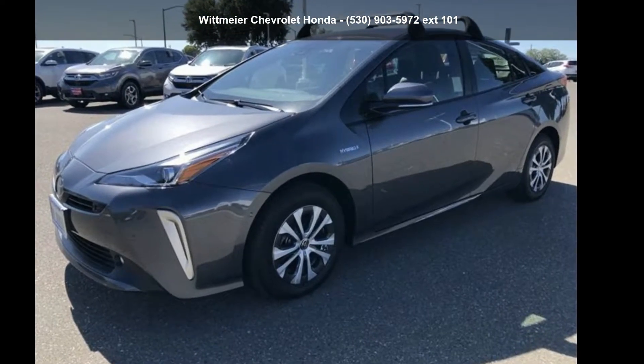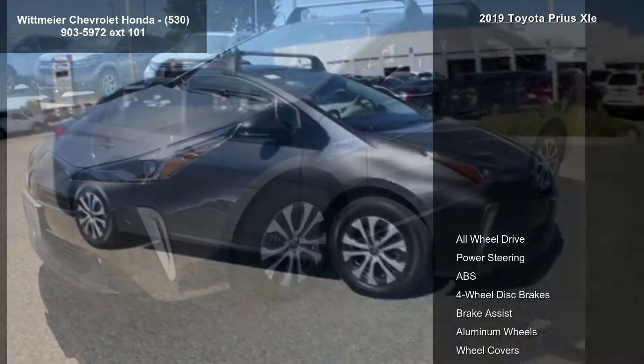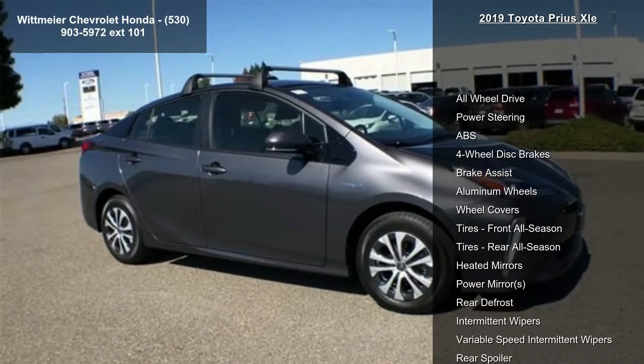Step into the Toyota 2019 Prius XLE. If you are looking for a first-rate auto, this one could be yours today.